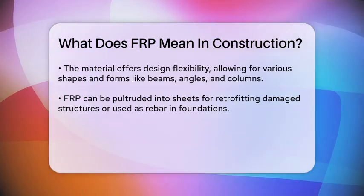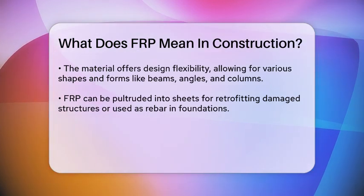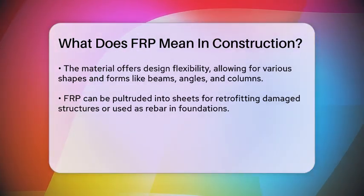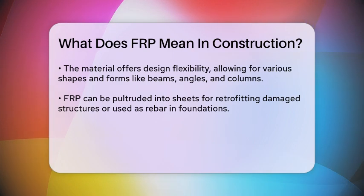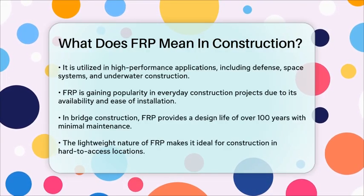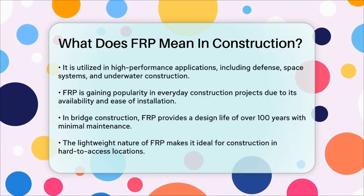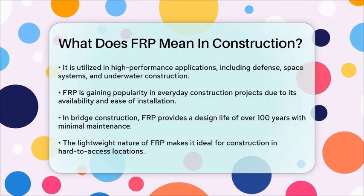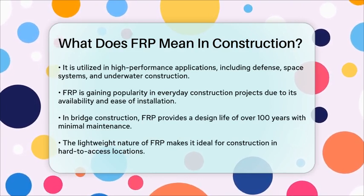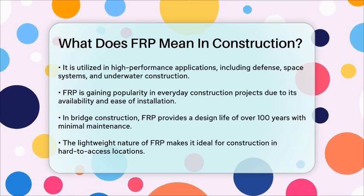FRP is used in high-performance commercial applications, including defense, space systems, underwater construction, and seismic zone projects. It's becoming popular in more everyday construction projects due to its ease of availability and relative ease of installation. For instance, FRP components can be hand-carried or airlifted into remote sites, making it an ideal choice for bridge construction in hard-to-access locations.